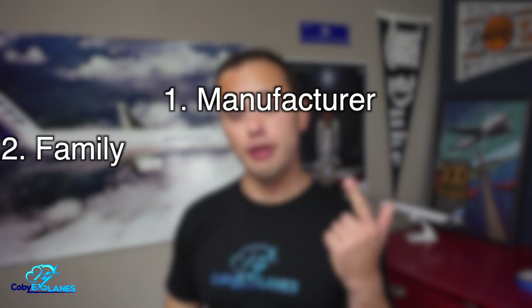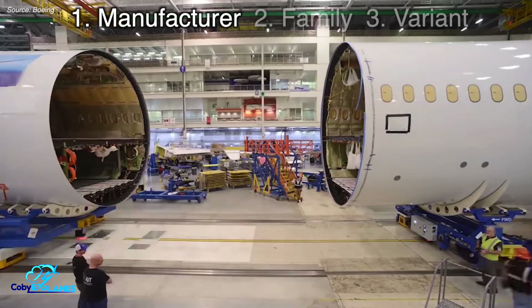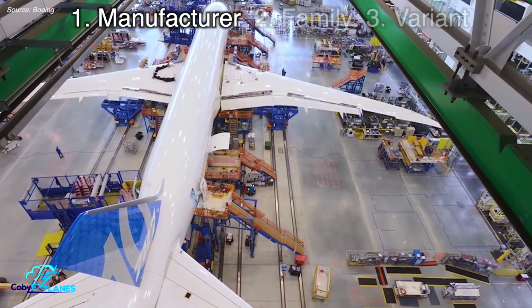Right off the bat, we need to understand three key terms that will help us understand airplane naming conventions: the manufacturer, the family, and the variant. An aircraft manufacturer is the company that designs, builds, and sells the airplanes.